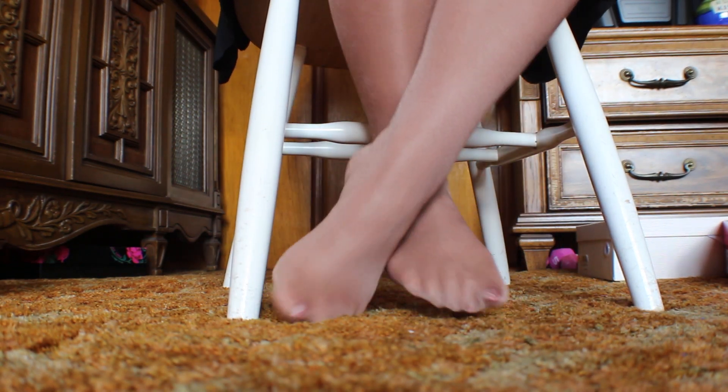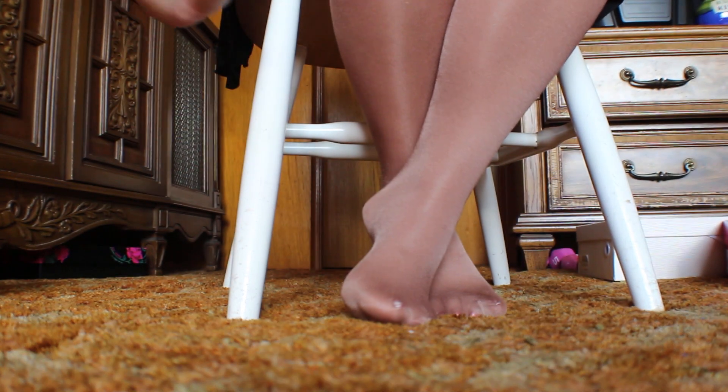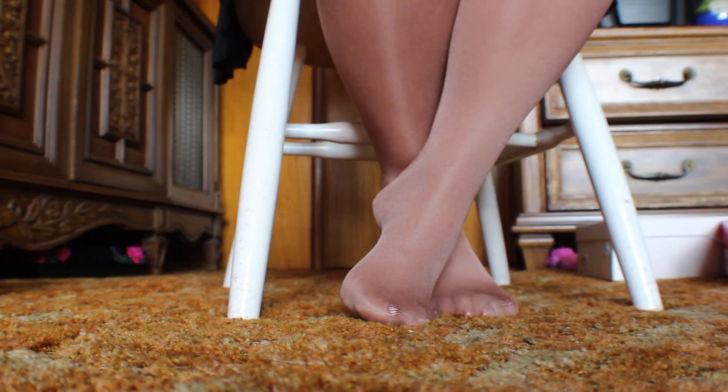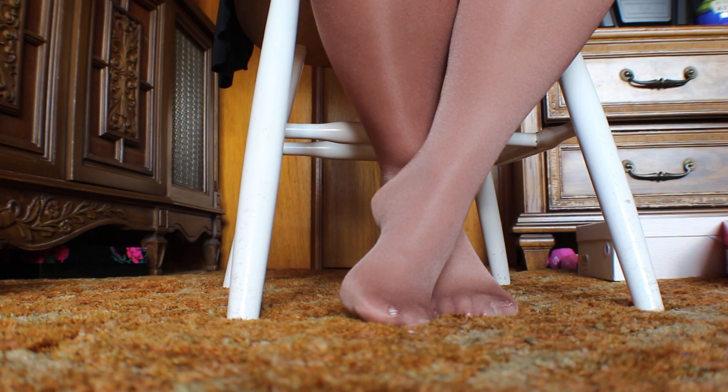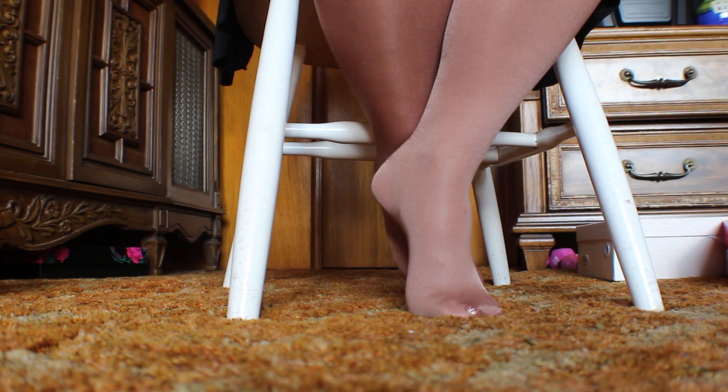Hey guys, just like promised, we are back for part two of this shoe try-on, because a bunch of you have sent me some beautiful, beautiful shoes, and I haven't had a chance to do a try-on yet. So, I got three more pairs to show you, and I'm so excited to try them on.